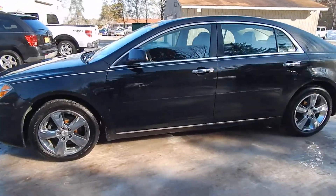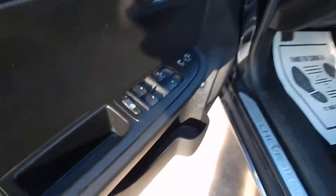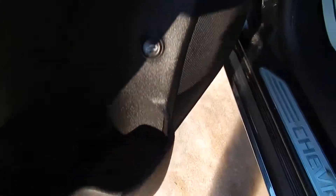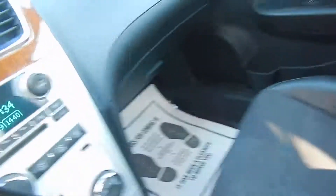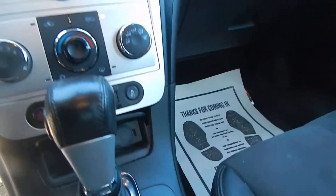Accident free auto check. For the inside, we've got power windows, locks, and mirrors. We've got a power trunk release, power driver seat, and heated front seats. Compass and OnStar on the rear view mirror. CD player, USB and auxiliary port, and traction control.